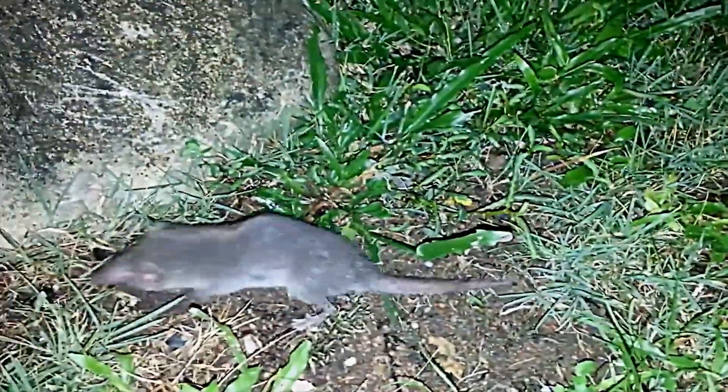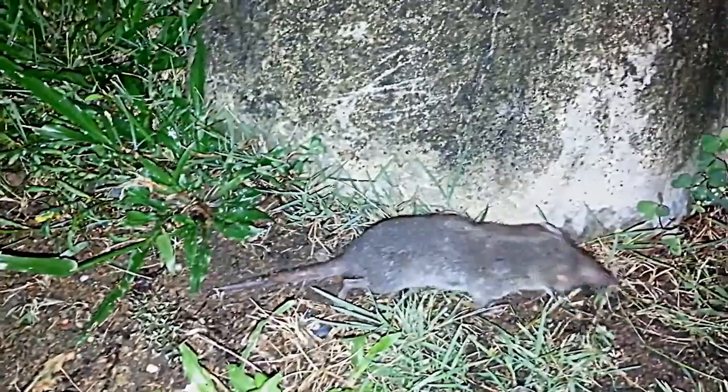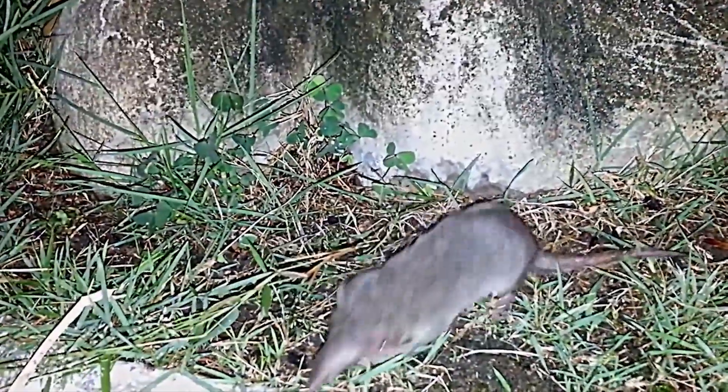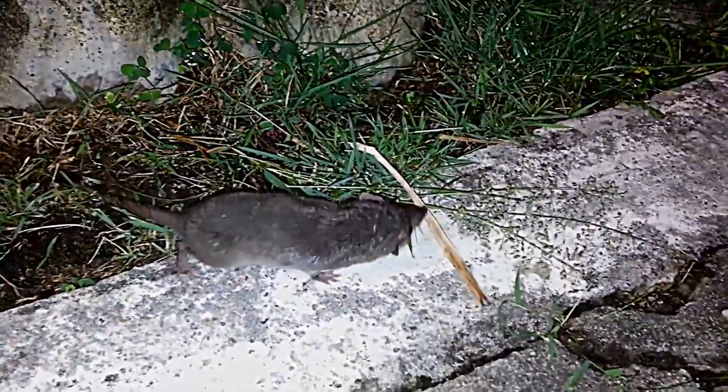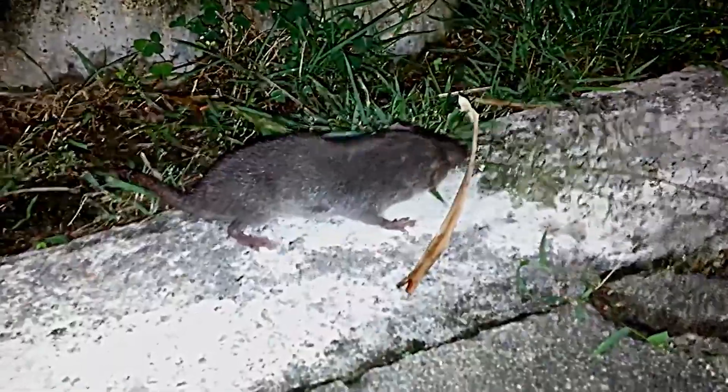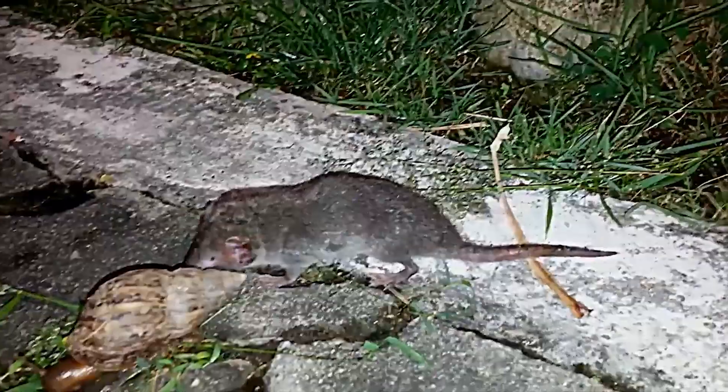The shrew is also an animal which many of you were probably not expecting to see on this list. These guys also use echolocation as they're lacking when it comes to the eyesight department. Shrew sounds are low amplitude, wide band, multi-harmonic, and frequency modulated, unlike bat sounds.